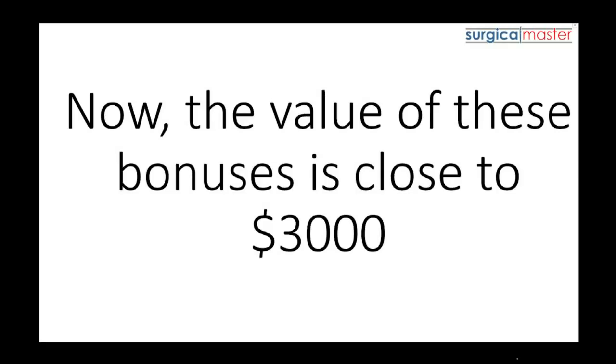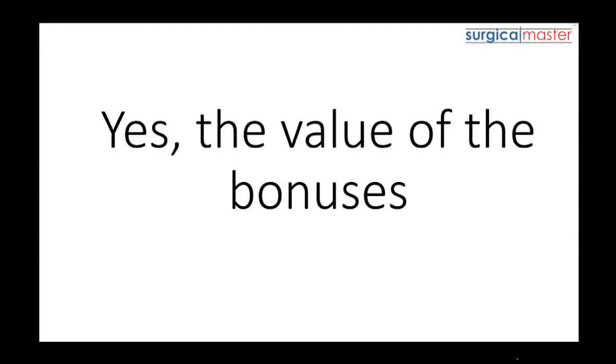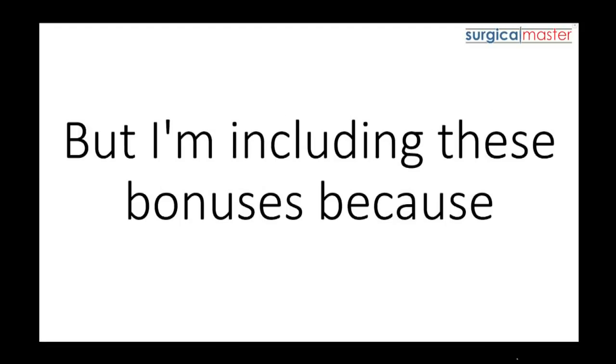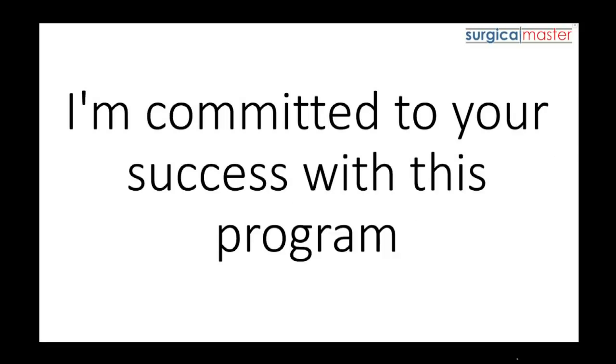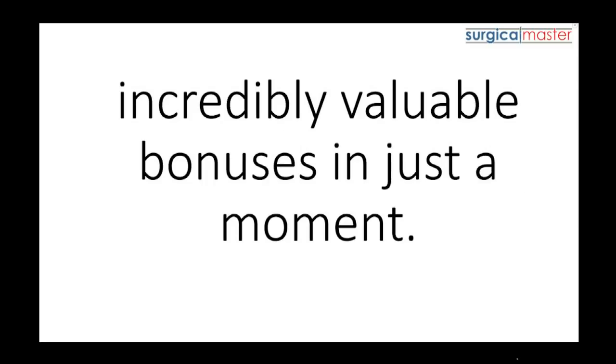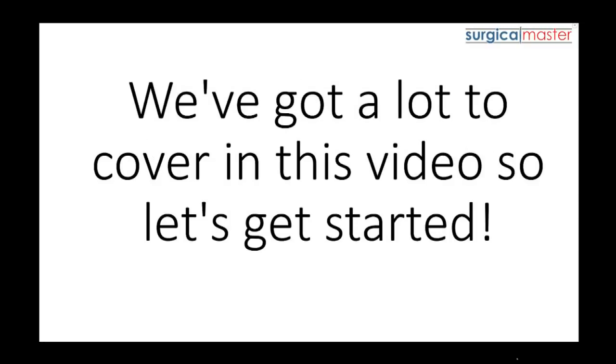The value of these bonuses is close to $3,000. The value of the bonuses is greater than the cost of joining Suture Academy, but I'm including these bonuses because I'm committed to your success with this program. I'm going to tell you all about these incredibly valuable bonuses in just a moment. We've got a lot to cover in this video, so let's get started.